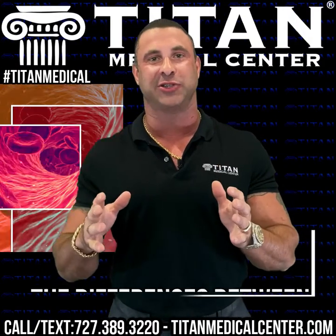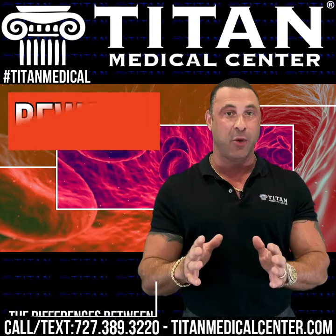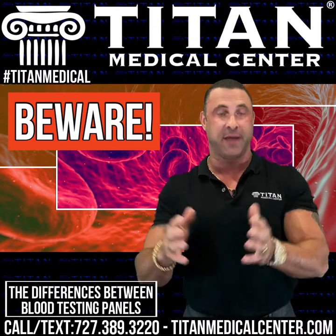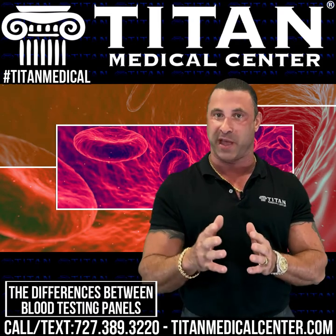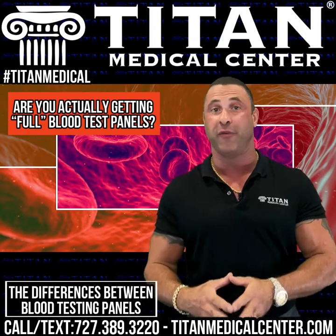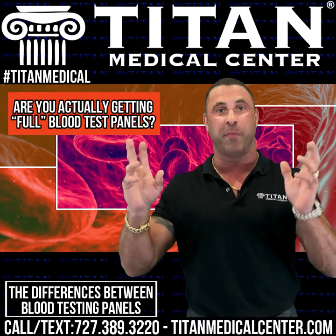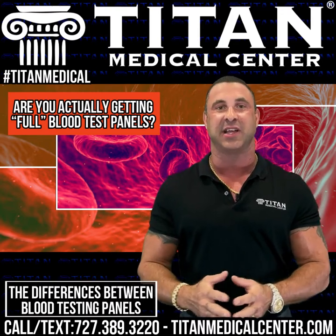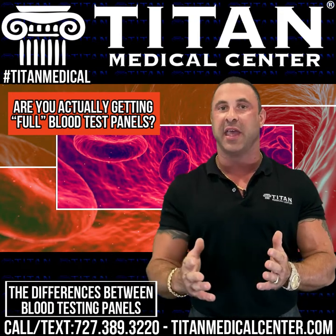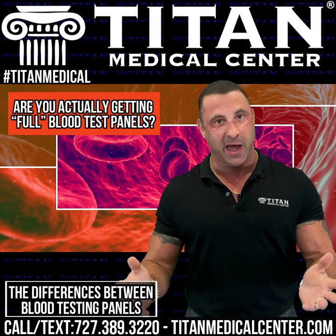Today I want to talk about blood testing panels and the differences. Beware — there are some things out there that you might not know and might assume. Here at Titan Medical Center we offer a full male blood panel and a full female blood panel. You may see somewhere else advertising a full panel, or your primary care doctor says they're giving you a full blood panel — but these are probably not the same.